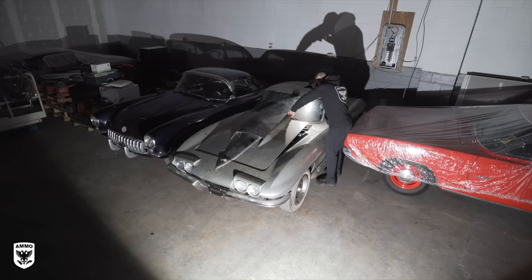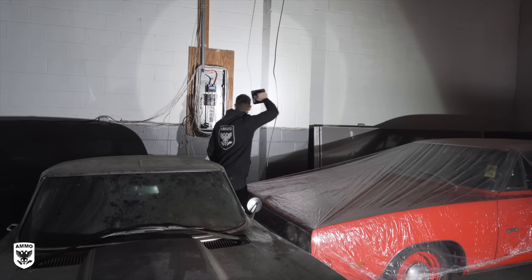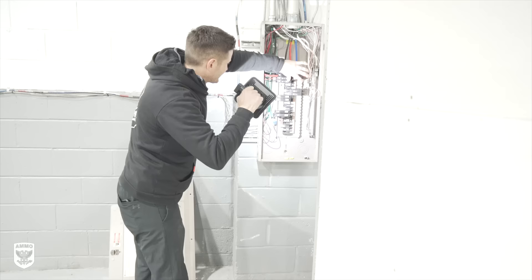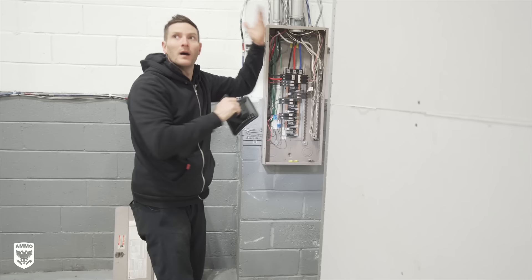After inspecting the Corvette closely to get a game plan for my detail, step number one was to ask if I could flip on the breakers without getting electrocuted. Keep in mind, this is a different warehouse than the Bizzarini, so we have a bit more light, some adequate space, and a nearby sink that could be hooked up to a hose. Life is pretty good.